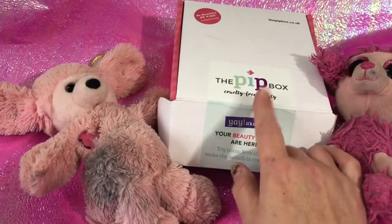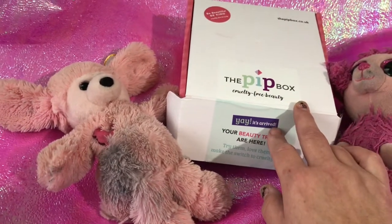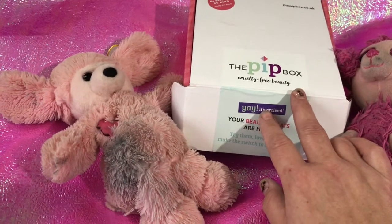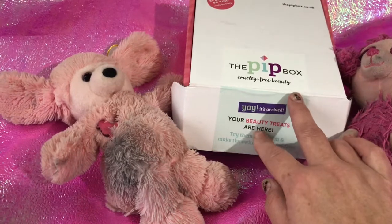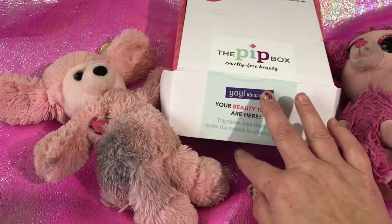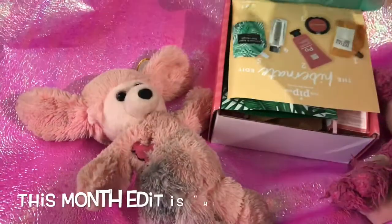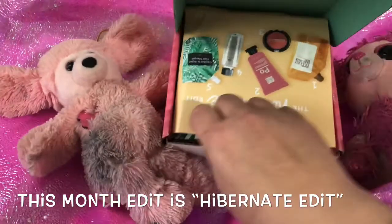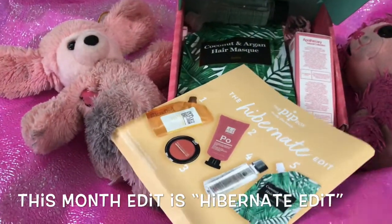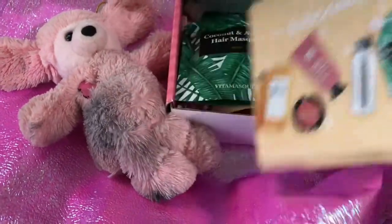The Pit Box is a subscription box. It is cruelty-free and vegan, and it costs £20 a month. 50p of each box goes to charity to help fund cosmetics without testing on animals.